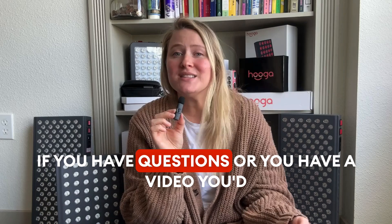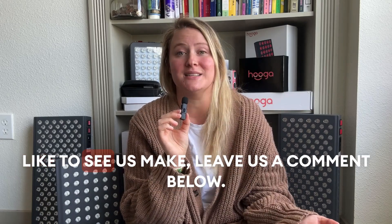If you have questions or you have a video you'd like to see us make, leave us a comment below. Happy healing!